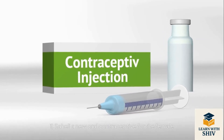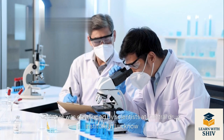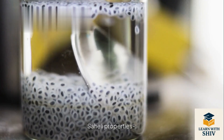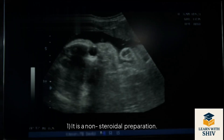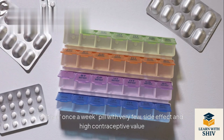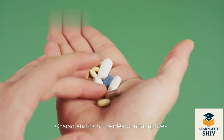Saheli is a new oral contraceptive for females. It was developed by scientists at the Central Drug Institute at Lucknow. Saheli's properties: it is a non-steroidal preparation, a once-a-week pill with very few side effects and high contraceptive value.